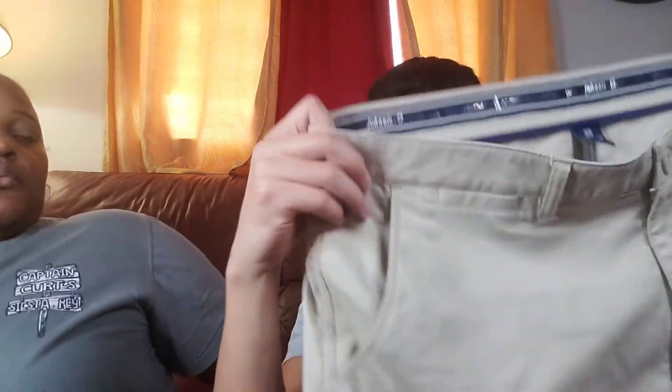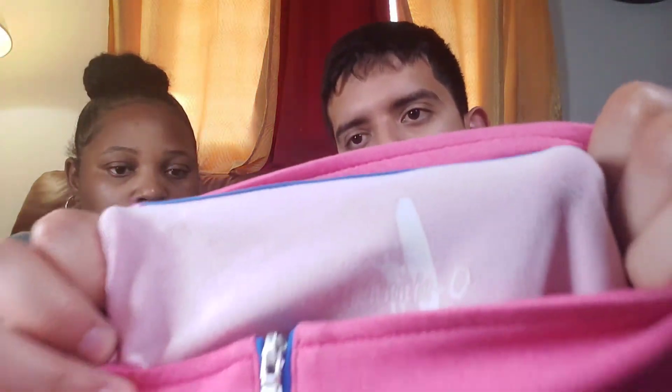Now we're getting closer to spring, so I feel like the Johnny O brand is coming back. I picked up some simple khaki pants, and also a pink quarter zip pullover in size large. It's got one little spot on it but I feel like that'll come out easily. It's in good condition overall.